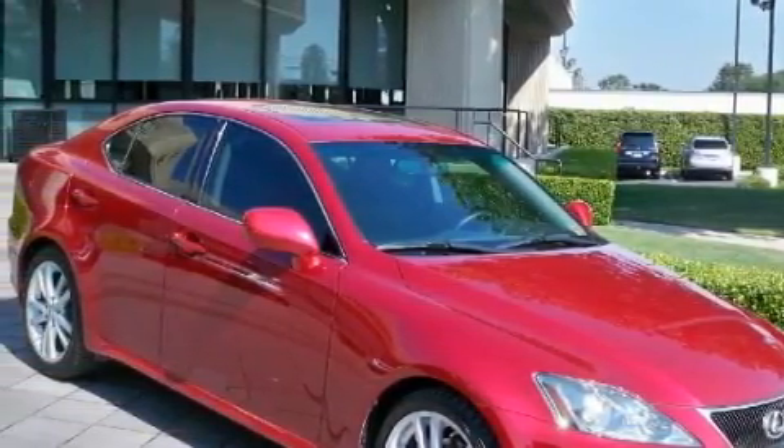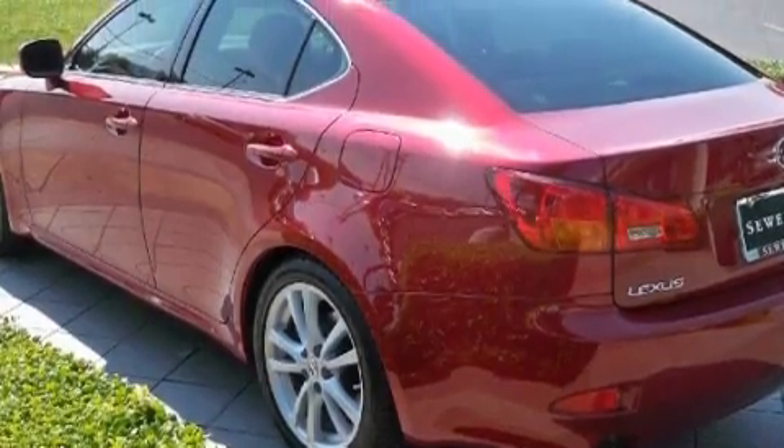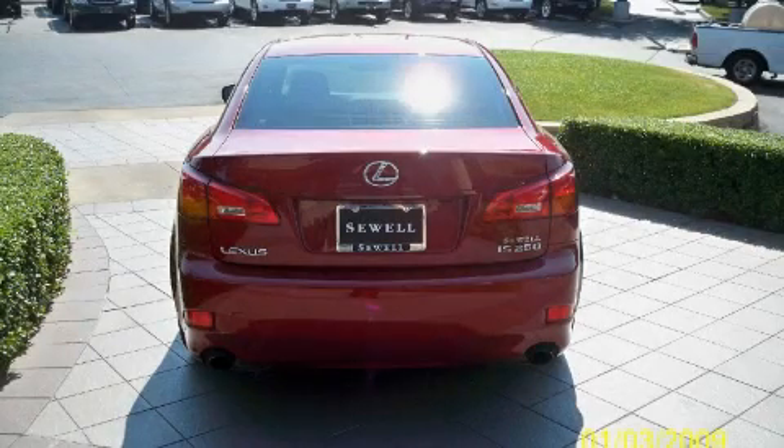Its top features include a power moonroof, dual power seats, leather seats, cruise control, heated side view mirrors, a premium audio system, a CD player, rear impact crumple zones, traction control and stability control systems, and this automobile has fewer than 64,000 miles on the odometer.